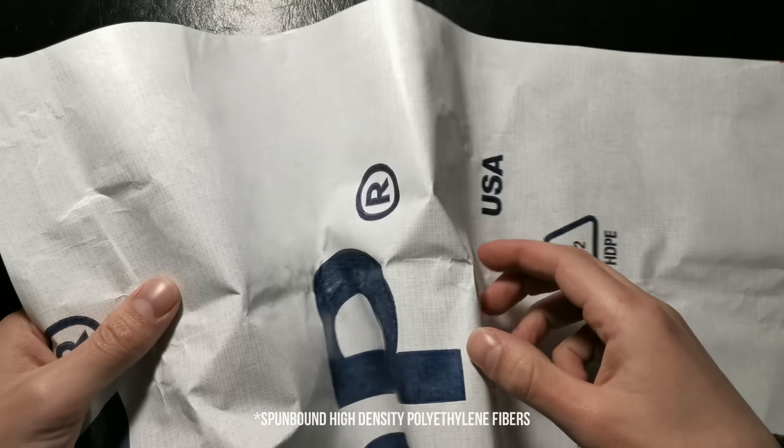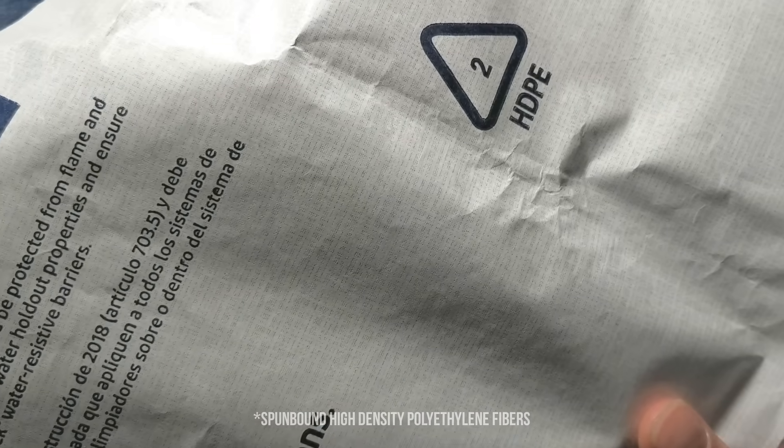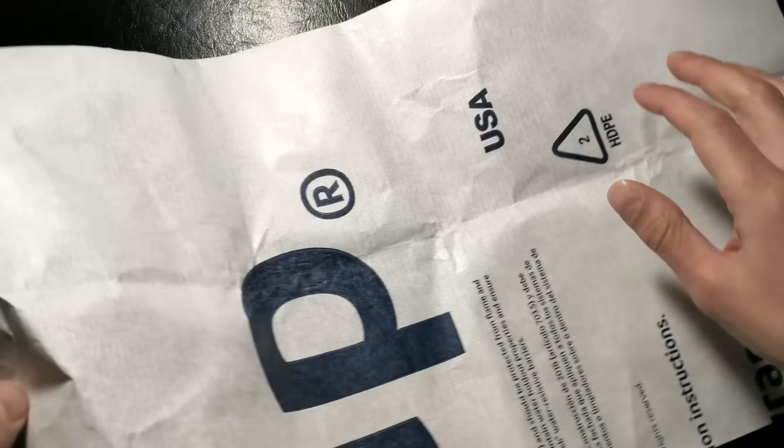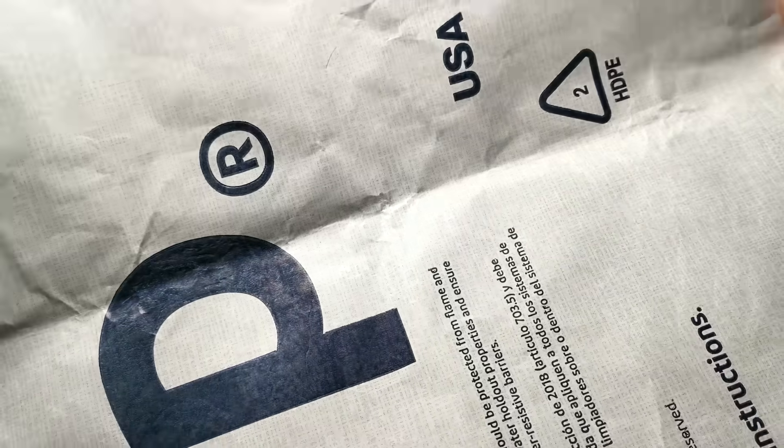Then, by the 1960s or 70s, we started to see the emergence of synthetic house wraps like Tyvek. Unlike tar paper, Tyvek is a spun polypropylene fabric-like material that emulates a paper-like substance — it's almost like wax paper if you touch it. It's also quite a bit more flimsy than tar paper, but it wasn't as heavy and it came in pretty massive rolls. For all intents and purposes, it serves as a vapor-permeable water-repellent surface.